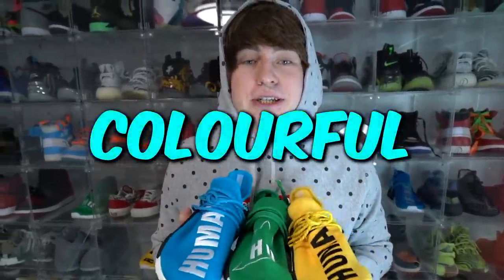Here are the most colorful shoes in my collection: my three Human Races by Pharrell. We have the yellow pair, green, and blue. There's still some other ones out there that I want to collect, but so far these are the ones that I have.